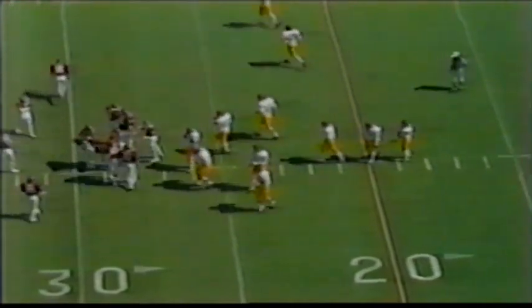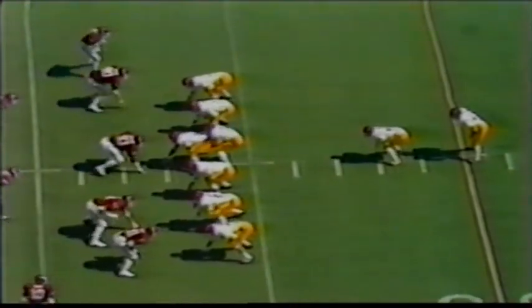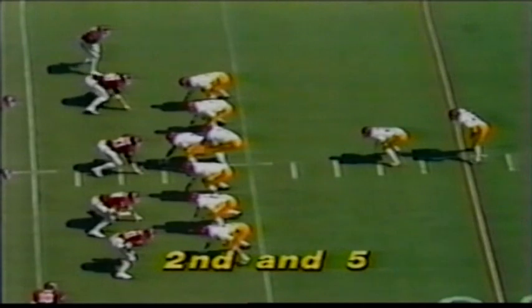Crutcher — 8 carries, 23 yards so far; 46 yards in total rushing offense for the Trojans. You've got to be impressed with the USC defense so far — they've done the best job of adjusting to an offense they haven't seen at all this year.